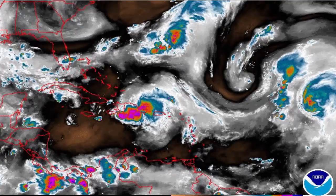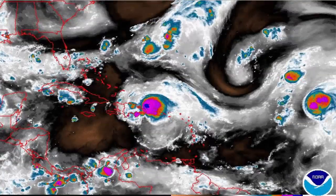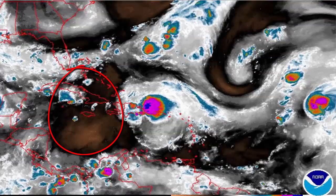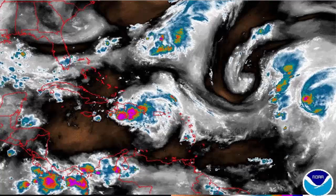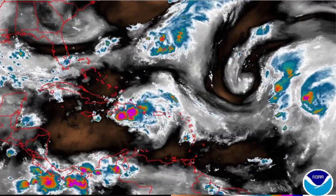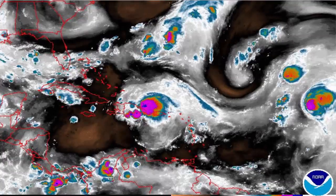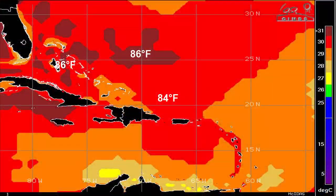Taking a look at the water vapor imagery this morning — this image shows the moisture content in the atmosphere — 99L continues to move into an area of very dry air, as you can see here in the blacks and browns. These conditions are fairly unfavorable for development, and add to that the fact that most of the storm is moving over parts of the very mountainous Dominican Republic and Haiti, and it's easy to assume that any development will be slow to occur over the next 24 to 48 hours.